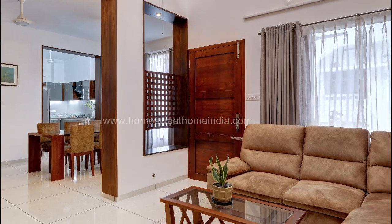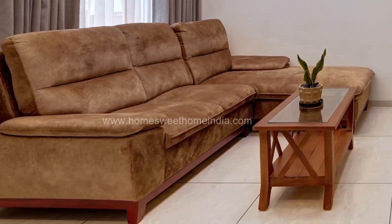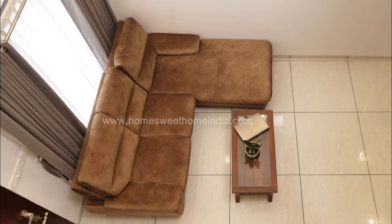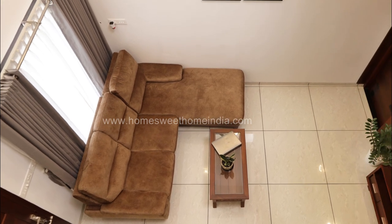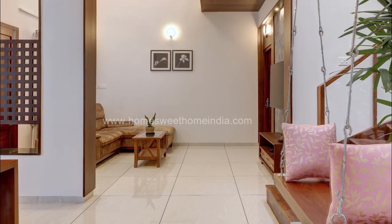Interiors are organized in a semi-open style. The living room is spacious with a double height ceiling. Vitrified tiles are paved on the floors. The furniture in the living room alone are ready-made; the rest are designed to complement the spaces.